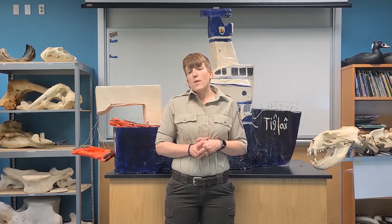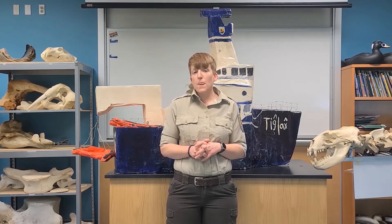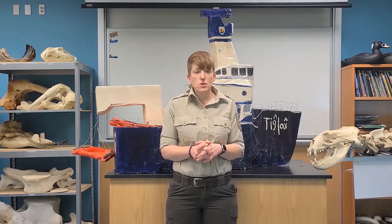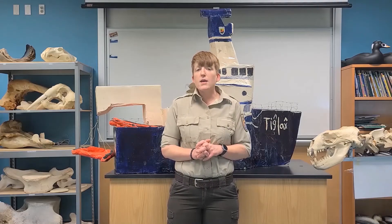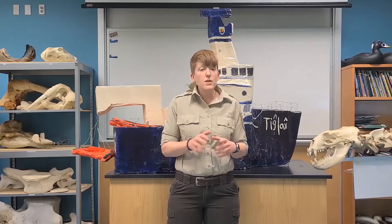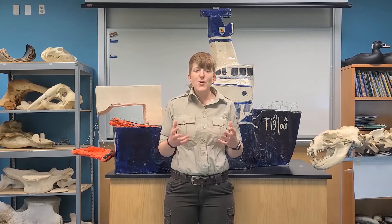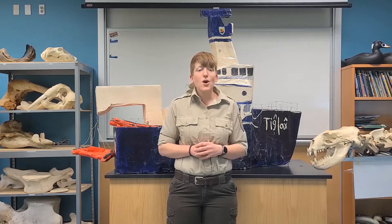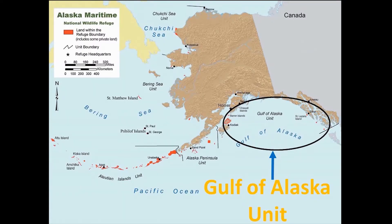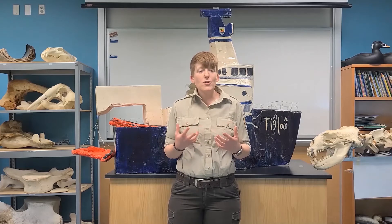Last week one of our research biologists, Mark, shared about a very special bird he studies within his research unit. We talked about the thick-billed murre, which he studies in the Bering Sea and Chukchi Sea unit. This week I've got another very special biologist who is going to share about a really cool and fun bird she studies within her research unit, the Gulf of Alaska unit. We're going to go all the way over to southeast Alaska, where this really fun bird with a really interesting name calls home.